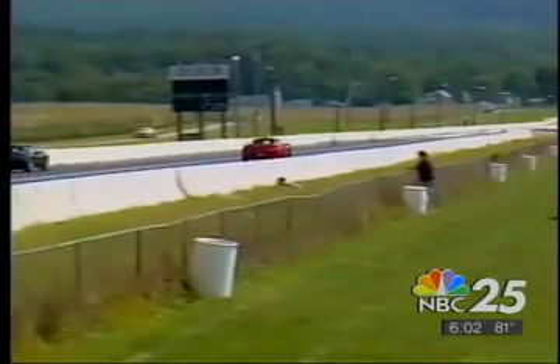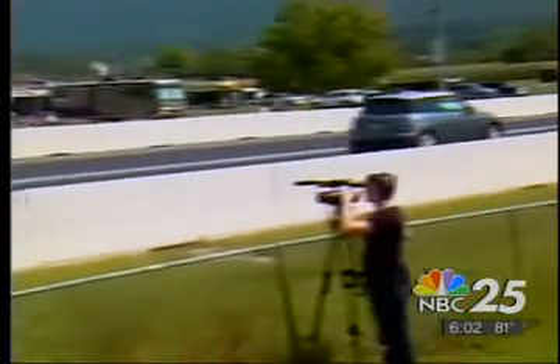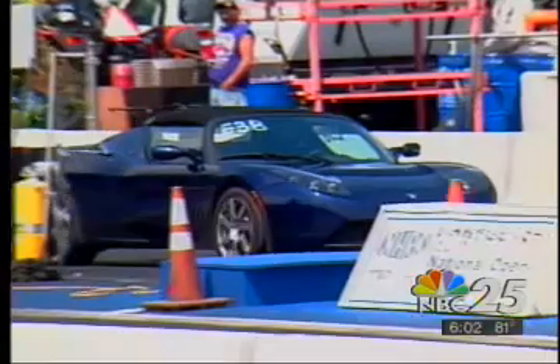The electric cars are on the drag strip. We're hitting close to 110 at the finish line. 87 miles an hour — not my best in the car, but still pretty good. Some of the electric cars can build up some serious speed, like the Tesla.